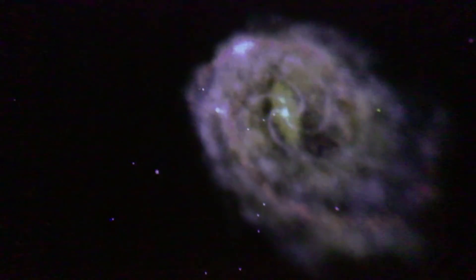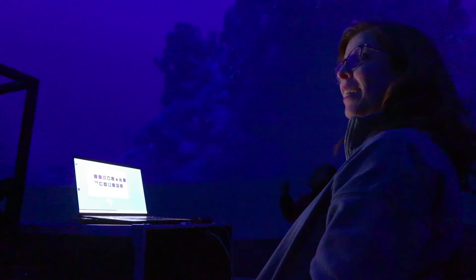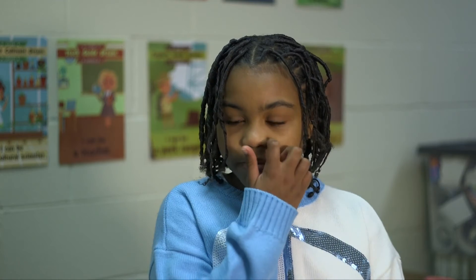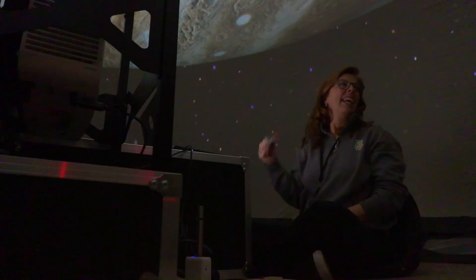The Star Lab has expanded — we now have two in the district. So with a little bit of professional development, teachers can actually check the Star Lab out and bring it to their school. I love to see the kids' faces. They totally get into seeing the stars and the planets — it was a bunch of pretty stars and planets, and they want to do it again and see the stars in the sky.